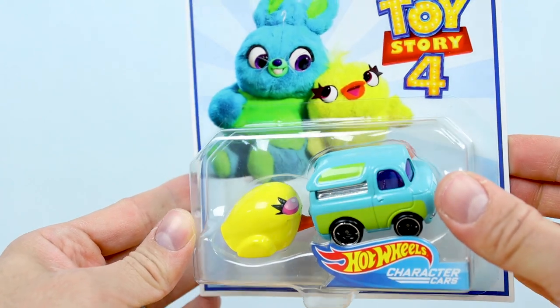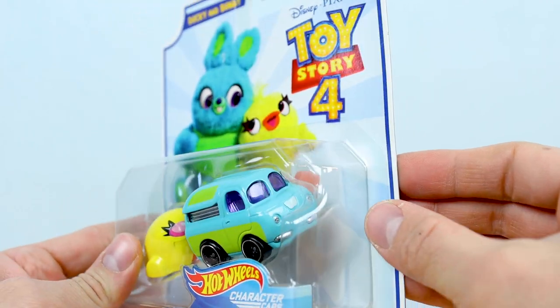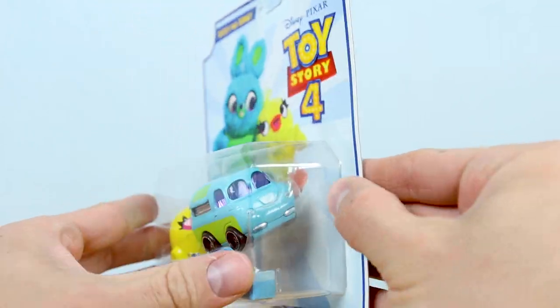I have heard a lot of people comment that the Bunny car looks an awful lot like the Mystery Machine van from Scooby-Doo, and I have to agree with them. What do you guys think?